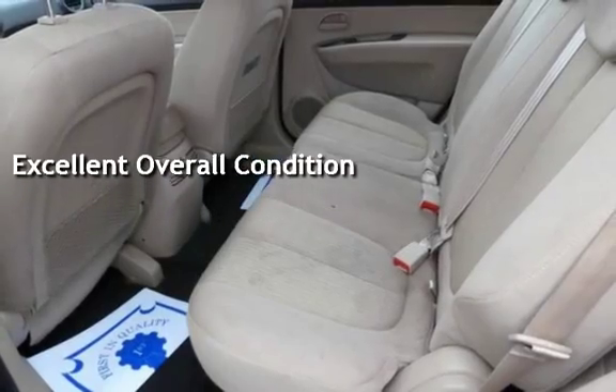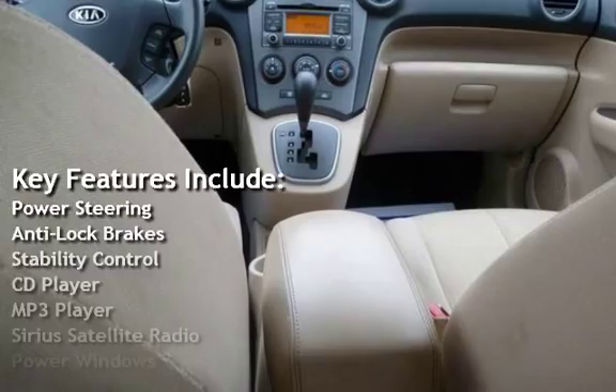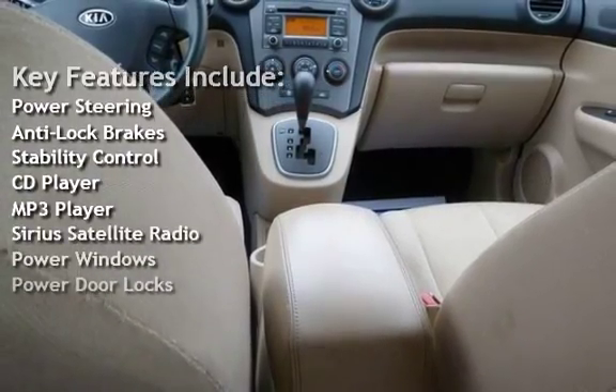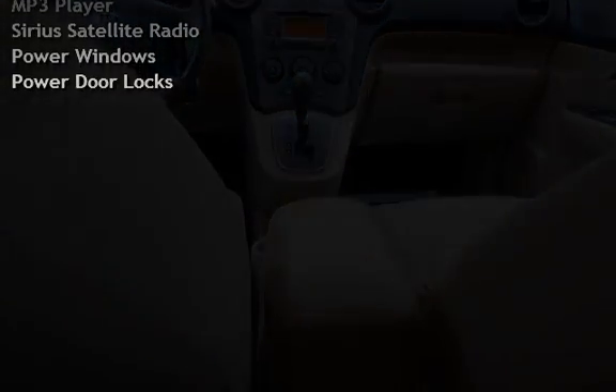Key features include power steering, anti-lock brakes, stability control, CD player, MP3 player, Sirius satellite radio, power windows, and power door locks.